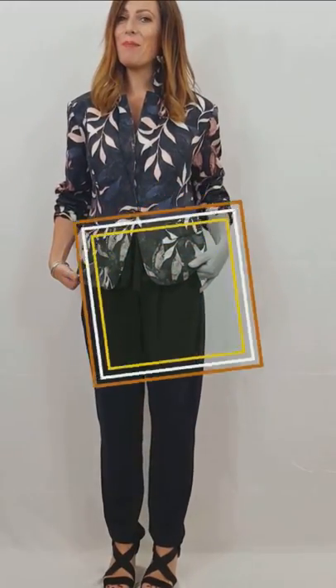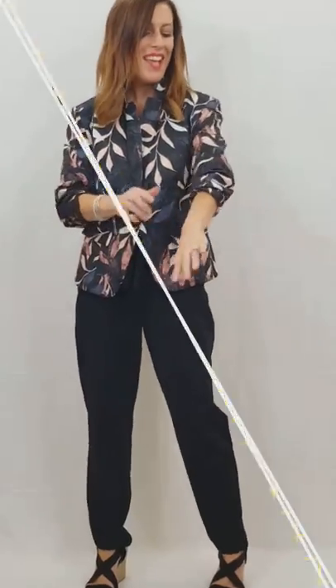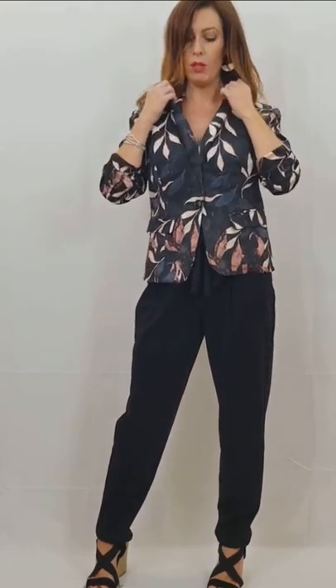Last but by no means least, I am wearing a blazer and trousers by Queen. I've got the collar up because I really like this look — it makes it look quite chic — and I've rolled the sleeves up for that funky chic look, but again you could wear it with the collar down and the sleeves down, so it's what you prefer really.